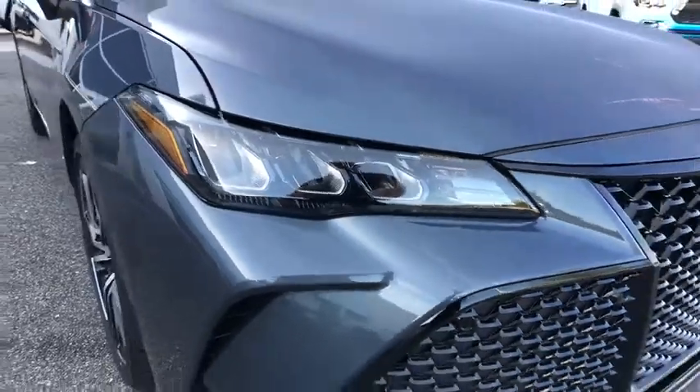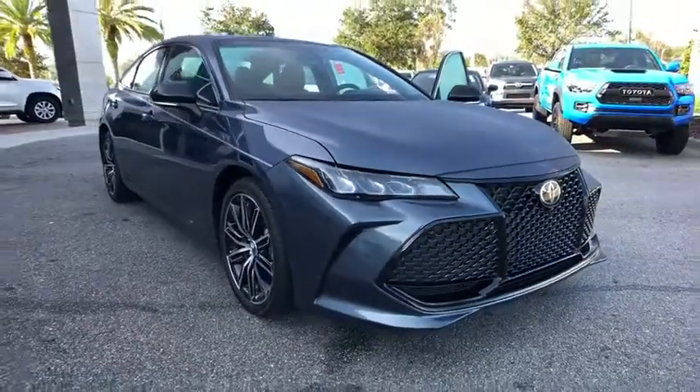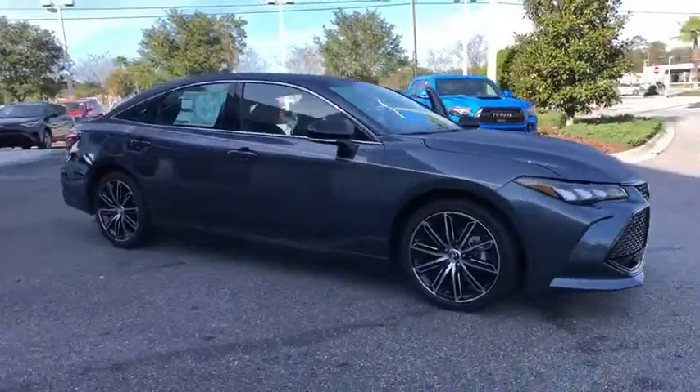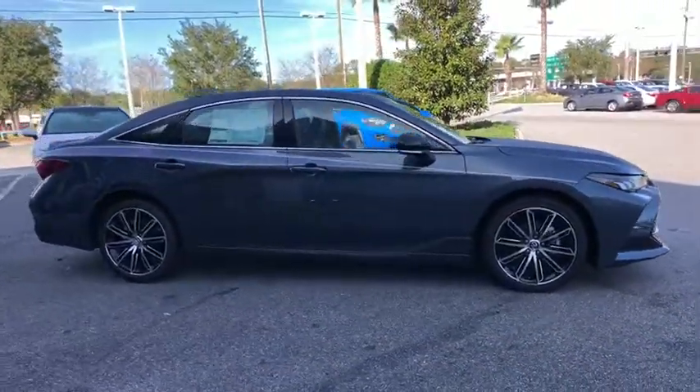2019 Toyota Avalon — a solid performer with standard V6 power, lots of interior space, and a reputation for reliability.